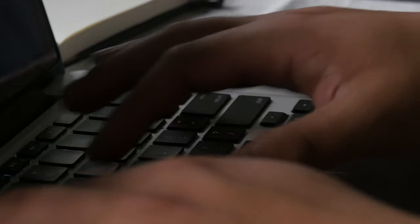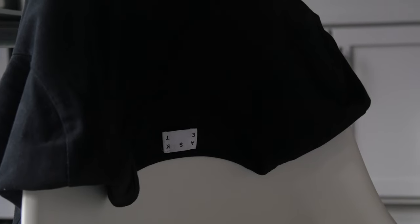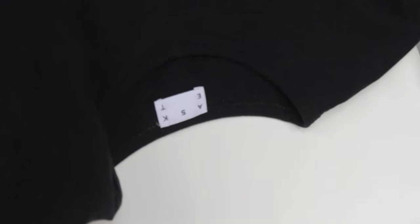When I search for a garment to add to my wardrobe, I always think about comfort, sustainability, and if it is ethically made. Today we are going to take a look at what I consider the perfect black t-shirt.